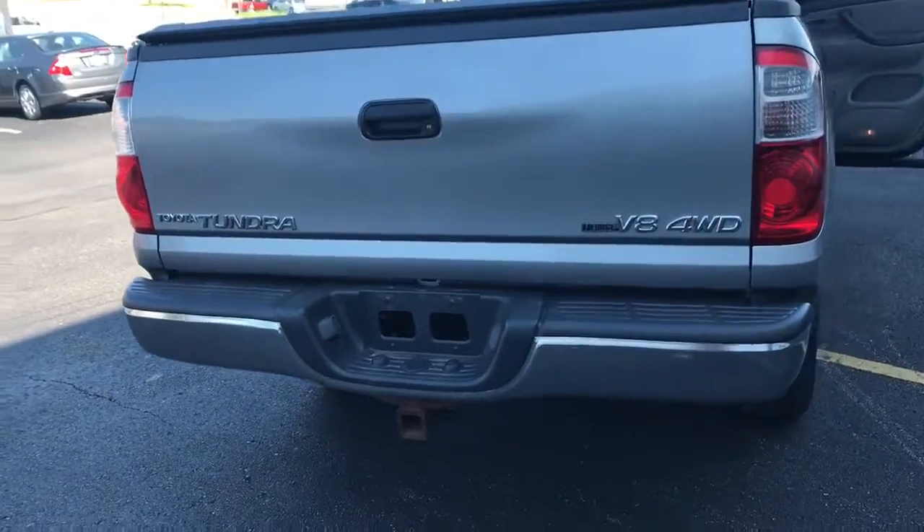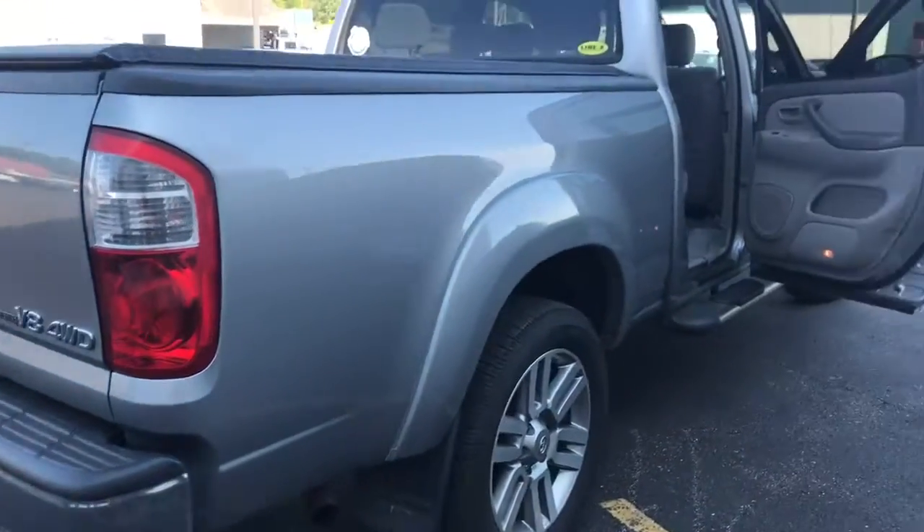It does have a setup for towing. It is the V8 with four-wheel-drive capabilities.